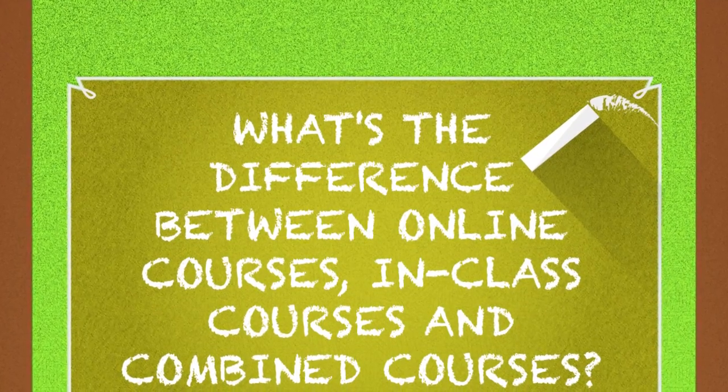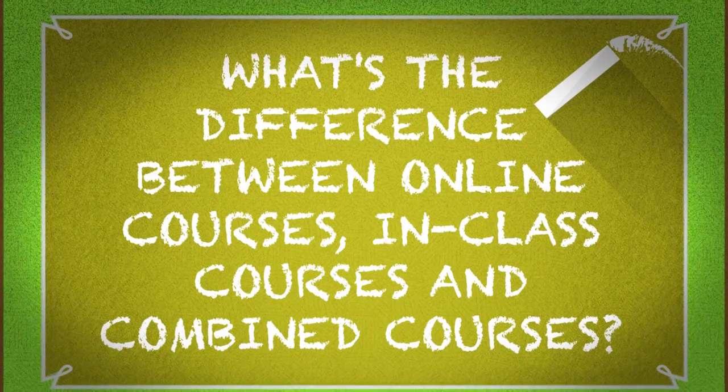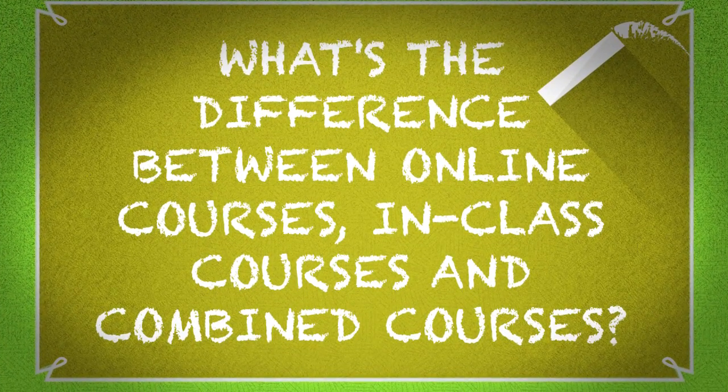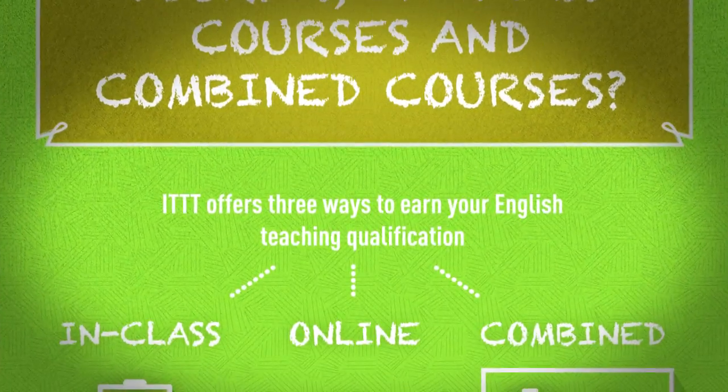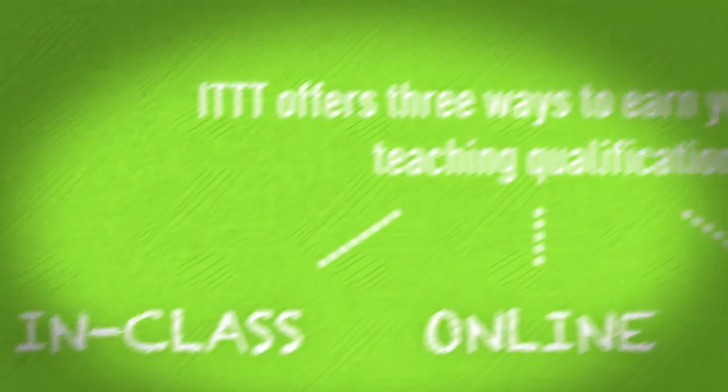What's the difference between online courses, in-class courses, and combined courses? ITTT offers three ways to earn your English teaching qualification: in-class, online, and combined.